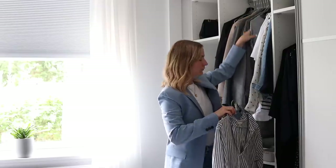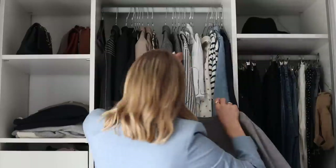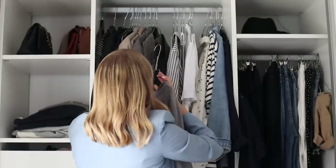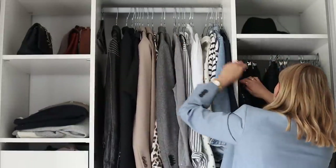Universal colors simply mean colors that basically anyone can wear regardless of what color type you might be. These are colors that you will find across different palettes for different color types.